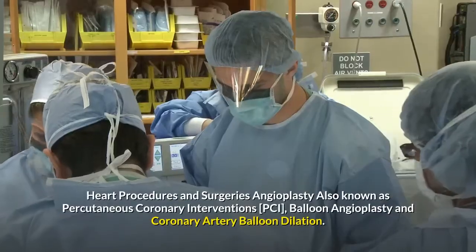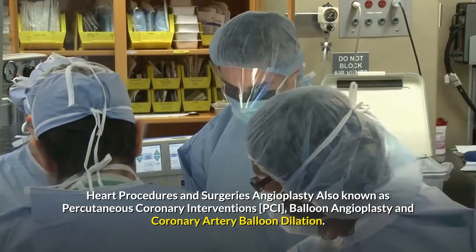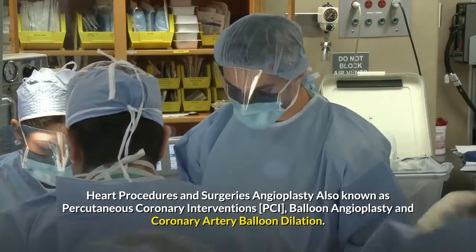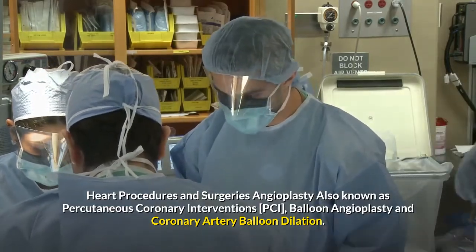Heart procedures and surgeries. Angioplasty, also known as percutaneous coronary interventions, PCI, balloon angioplasty, and coronary artery balloon dilation.